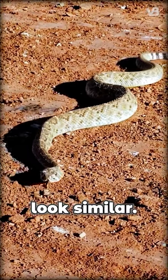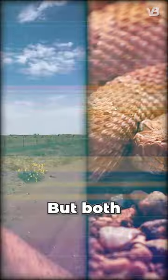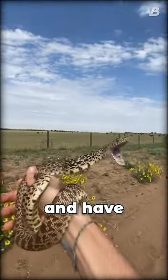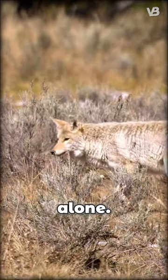At first glance, the two look similar. They both have diamond-shaped patterns running down their bodies. But bullsnakes are non-venomous and have actually evolved to look like rattlesnakes so that would-be predators leave them alone.